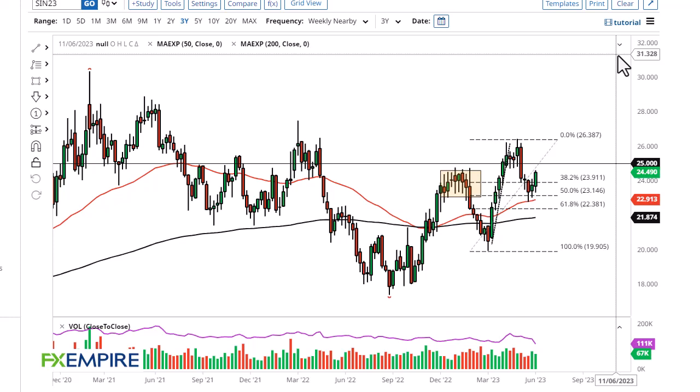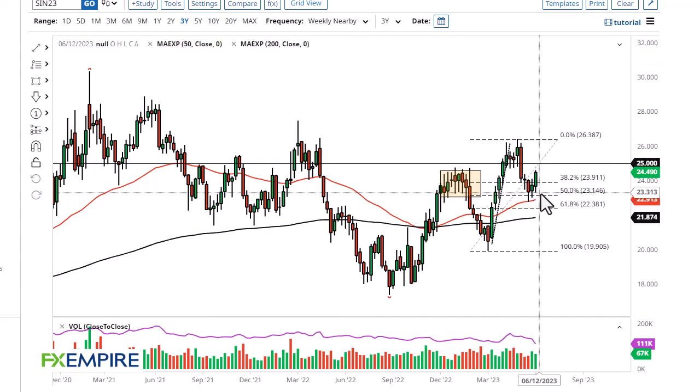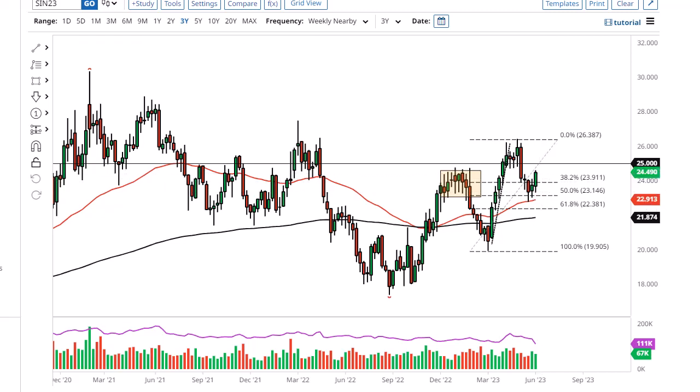I'm FX Empire, this is Chris, taking a look at the silver market. You can see we initially pulled back just a bit during the trading week, only to turn around and show signs of life again. Silver is of course reacting positively to negative pressure on the greenback. 25 is your next target, 26 after that.